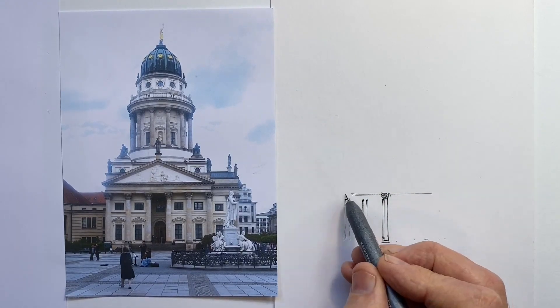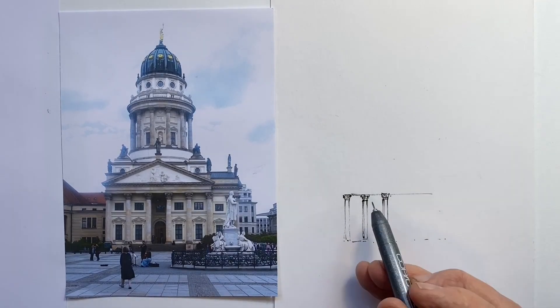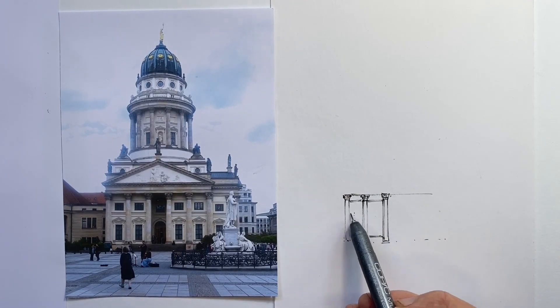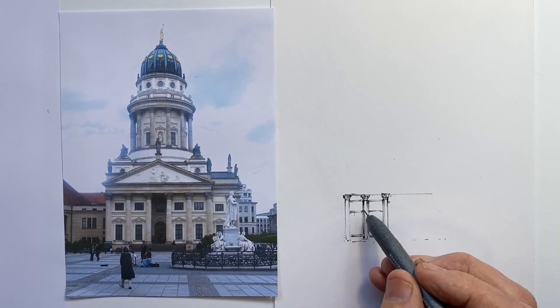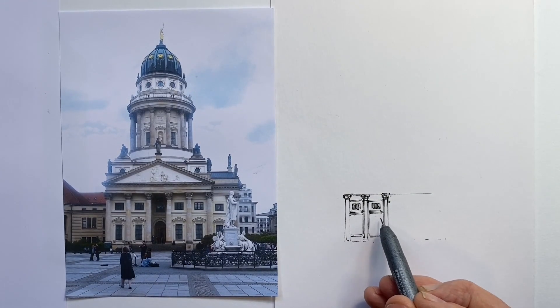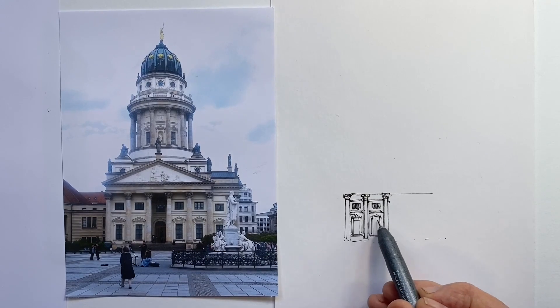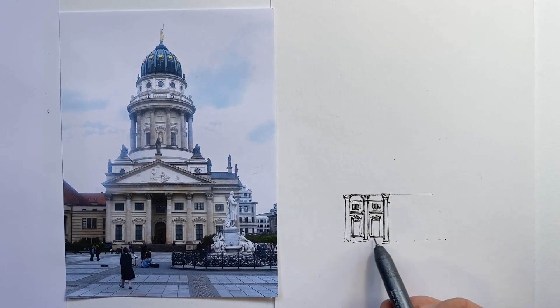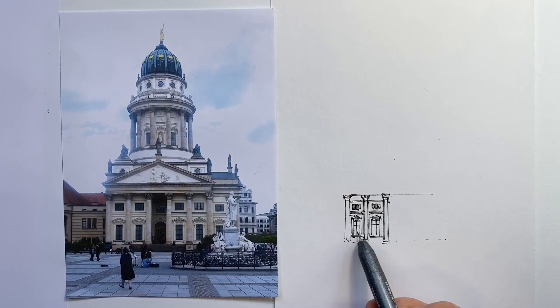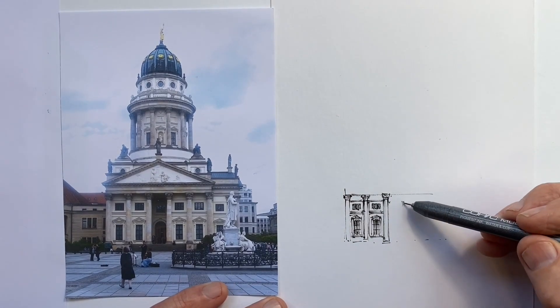When we use the same type of materials, when we draw the same sorts of subjects, when we do things the same sort of size, then we get to really hone in on the elements of drawing that we're using. Repetition done thoughtfully is a great way to bring improvement. If we're looking at what we've done and working to refine it with the next subject, taking lessons learned, then keeping things the same is one of the strategies I advise for fast-tracking our drawing improvement.